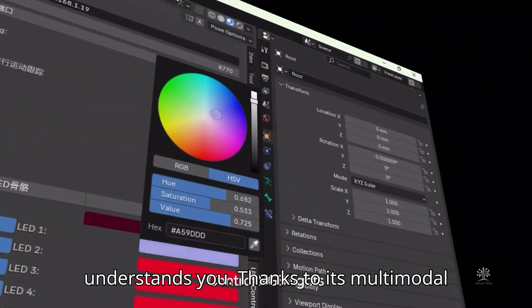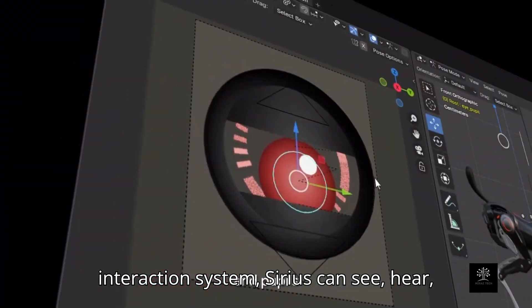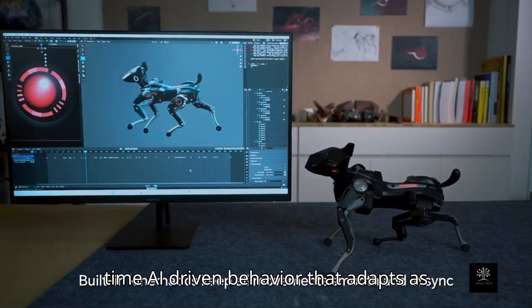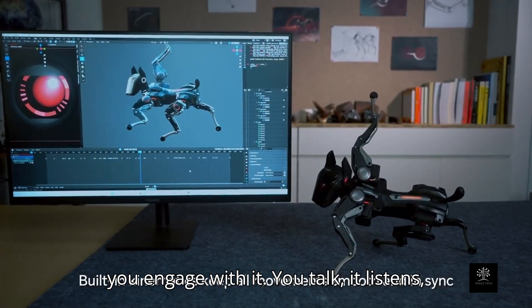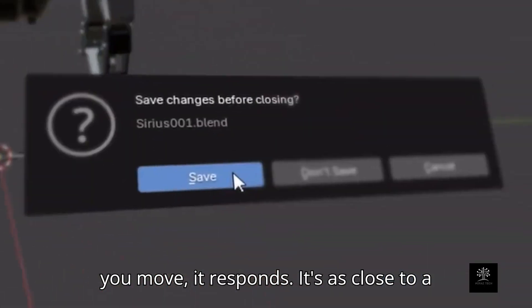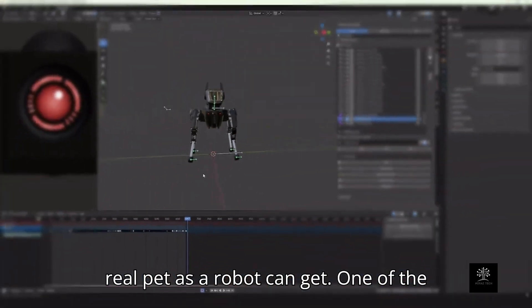Thanks to its multimodal interaction system, Sirius can see, hear, and react with fluid responses. This isn't pre-programmed animation — it's real-time, AI-driven behavior that adapts as you engage with it. You talk, it listens. You move, it responds. It's as close to a real pet as a robot can get.